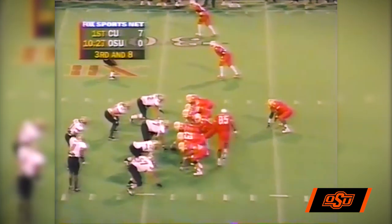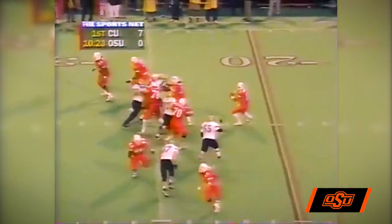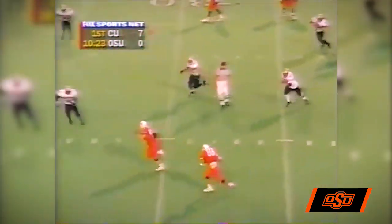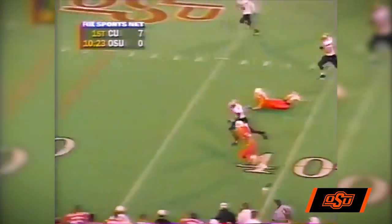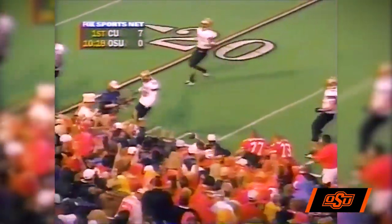Mays goes in motion to the far side. Third down and eight, Tony Lindsey rolls to his right, now throws back against the grain. Wide open, he's to the 35, 40, 45, 50, 45, 40, 35 — knocked out of bounds. What a play for the Cowboys. Washington knocks him out.